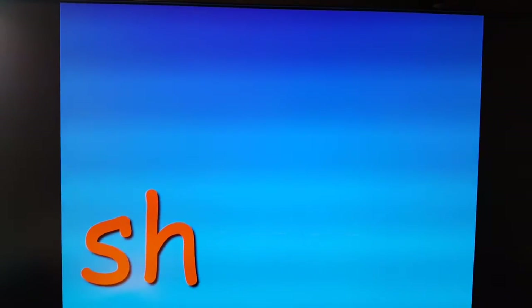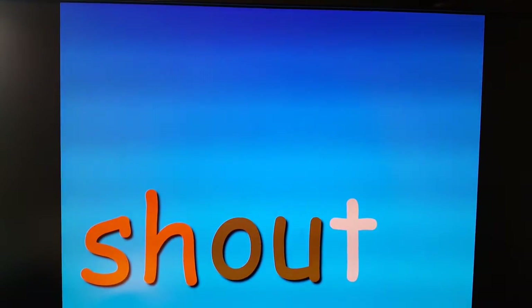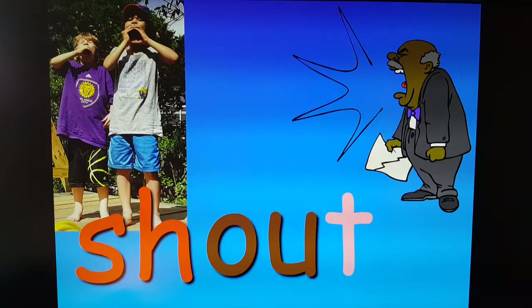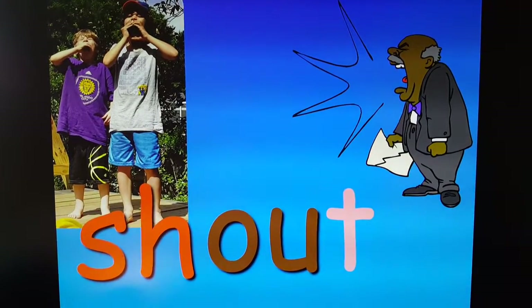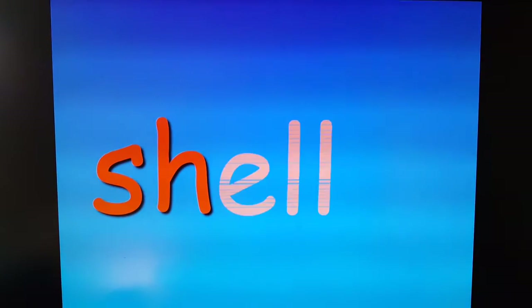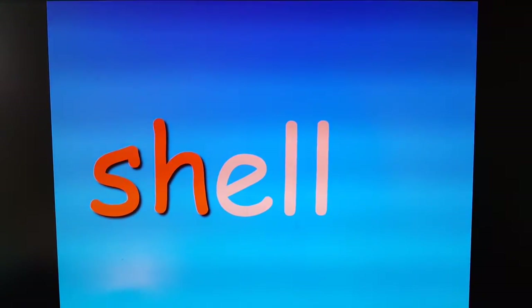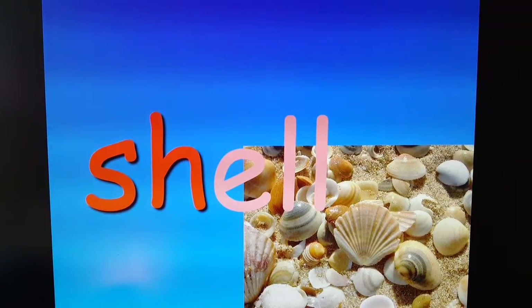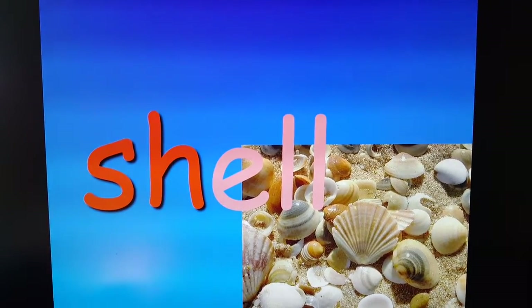Shout. Good to shout if you're outside. Shell. Love to go to the beach and find those shells.